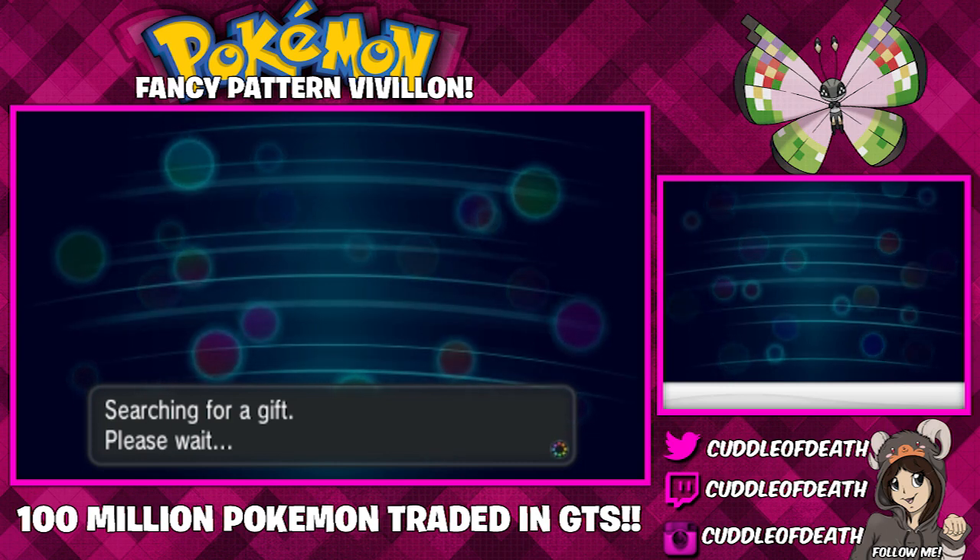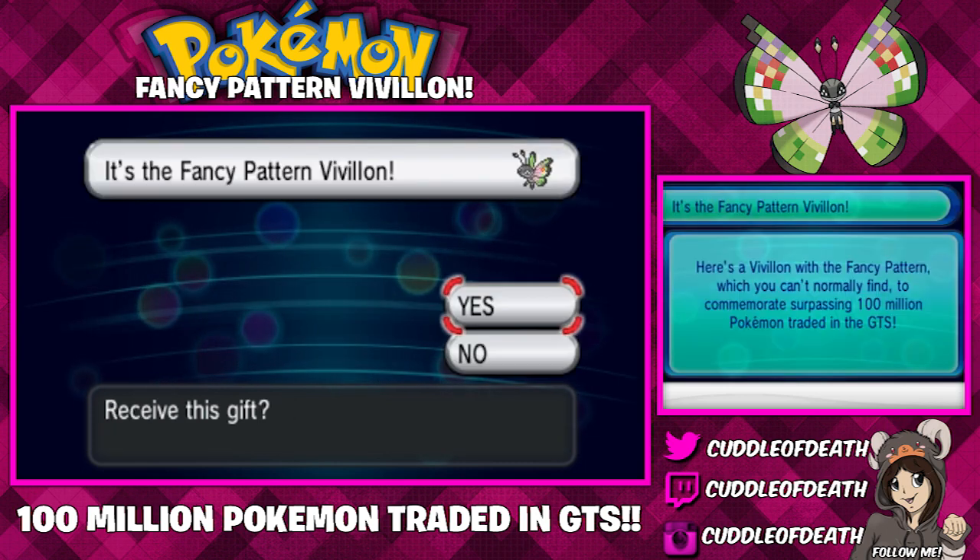This fancy pattern is actually a gift because we've reached over one million wonder trades — wait, a hundred million. We've surpassed a hundred million Pokemon traded on the GTS. That is awesome.